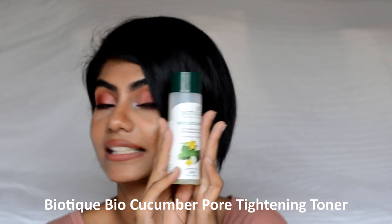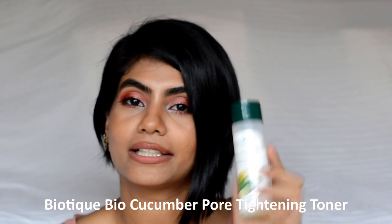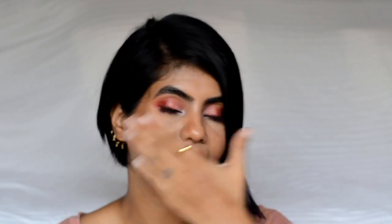This is my favorite toner — the Biotek Bio Cucumber Toner. I have already bought backups of this. I have extremely oily skin and I love using this. I've used so many different toners but this is the bomb. My skin feels very fresh after using it. I pour it on a cotton square, rub it gently all over my face and neck, and it deeply cleanses my skin and makes me feel very refreshed.